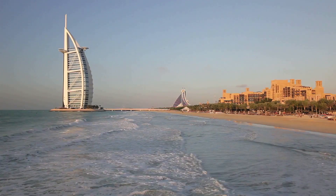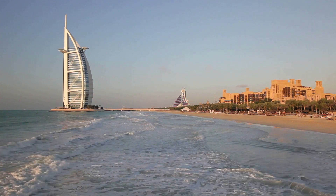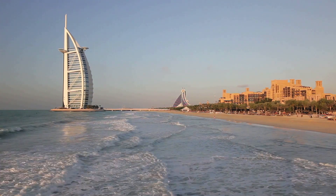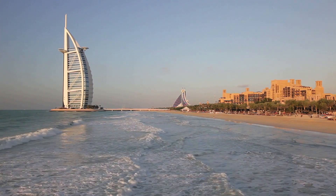In this video, we will be taking you through everything you need to know about visiting Dubai, from the best time to go, the top things to do and see, where to stay, and much more.